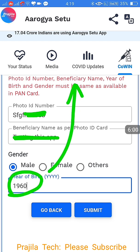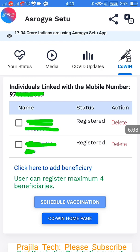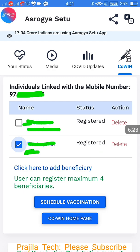For the second person, follow the same procedure — select any identity card. For example, if that person is a senior citizen, enter 1960 or below, and the Submit button will work directly without needing to check the comorbidity option. Now you can see two users are registered: one is 45-plus and another is a senior citizen.